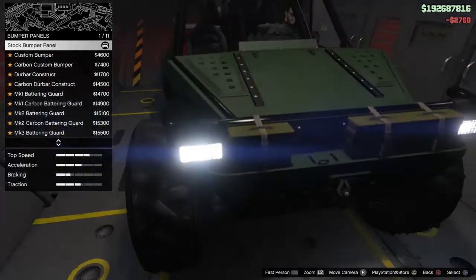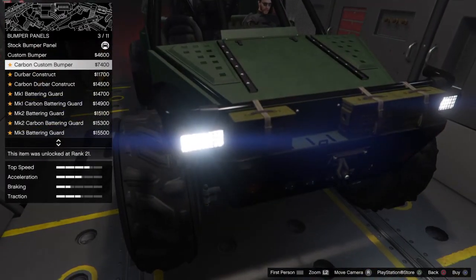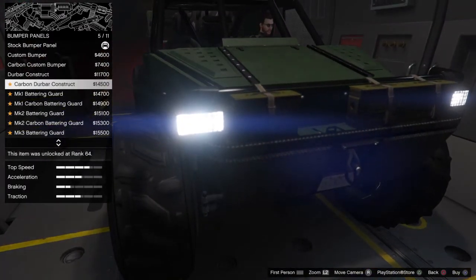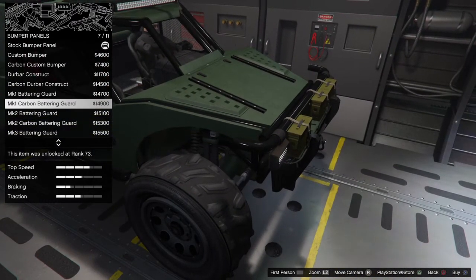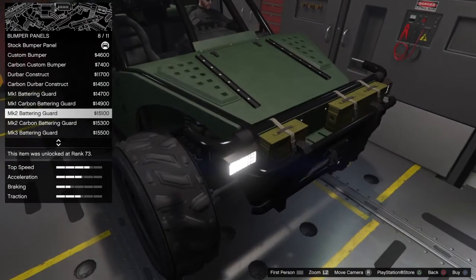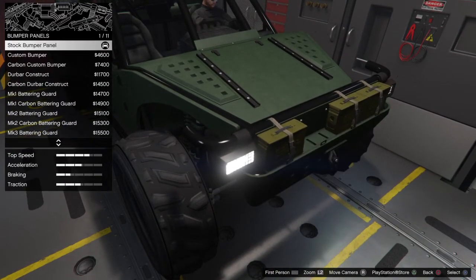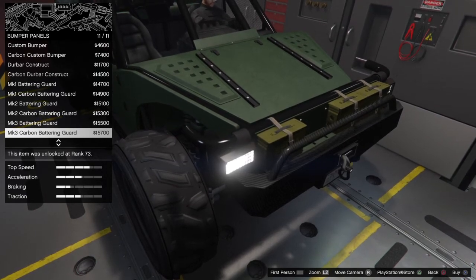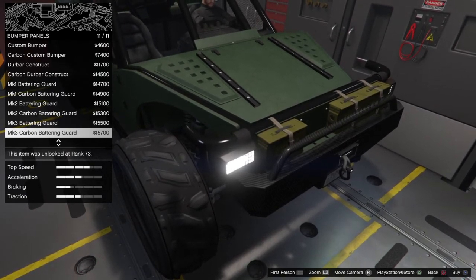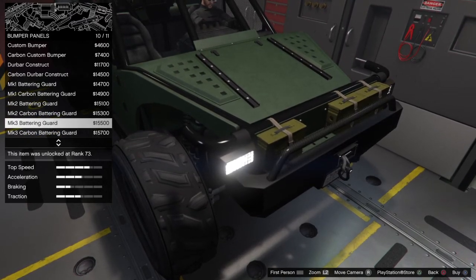For the bumper panel, we've got custom panel, custom bumper, carbon, dew bar, construct, carbon, Mark 1 battering guard, custom, Mark 2 custom, carbon, and a Mark 3. The Mark 3 carbon battering guard is the most expensive at $15,700. We'll go with the Mark 3 so we can paint it.